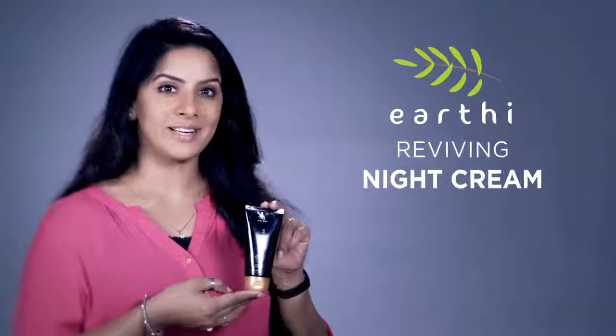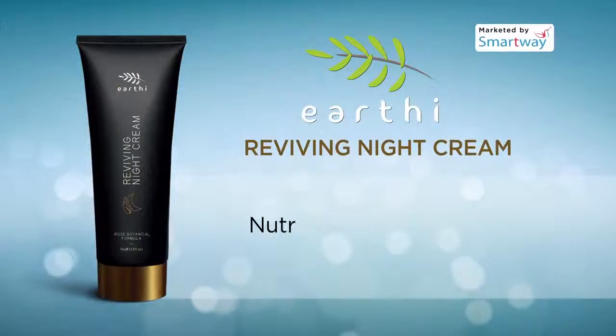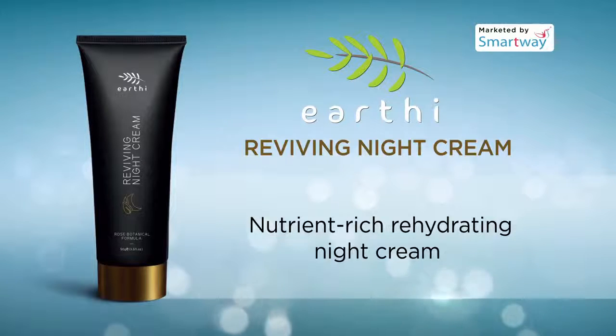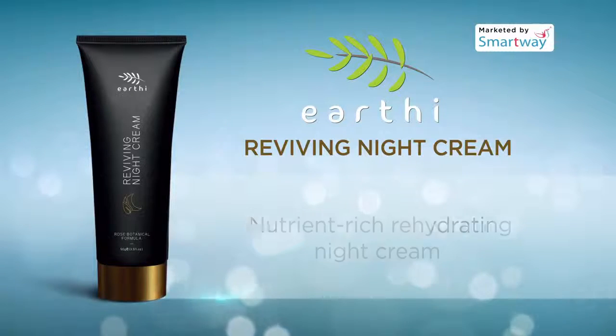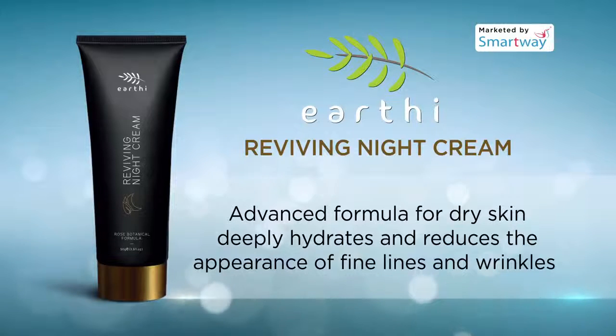Earthy Reviving Night Cream is a nutrient-rich rehydrating night cream which works overnight to improve skin's radiance and effectively clarify skin. This advanced formula for dry skin deeply hydrates and reduces the appearance of fine lines and wrinkles.